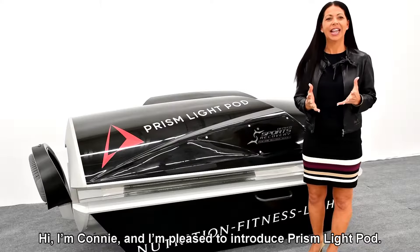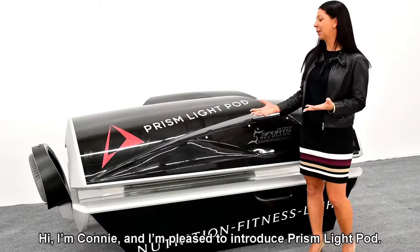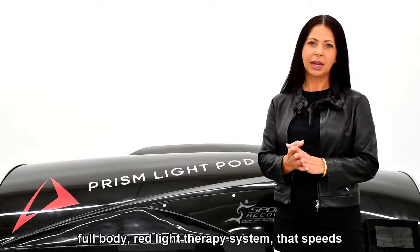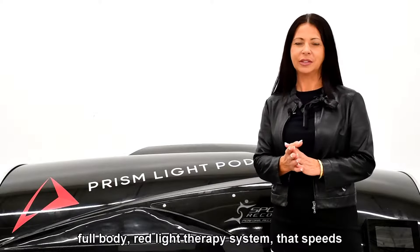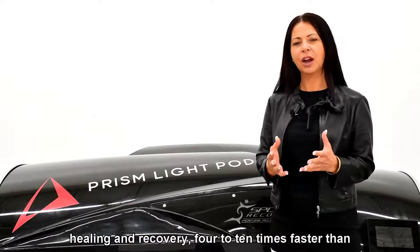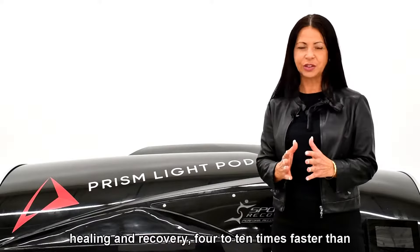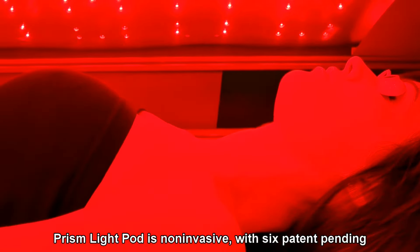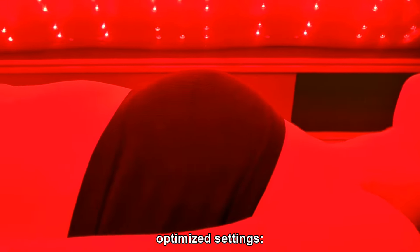Hi, I'm Connie, and I'm pleased to introduce Prism LightPod. Prism LightPod is the industry's most advanced full-body red light therapy system that speeds healing and recovery four to ten times faster than the body's natural process. Prism LightPod is non-invasive with six patent-pending optimized settings.